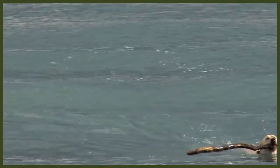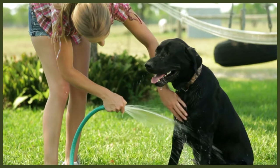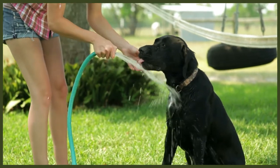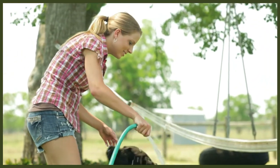Grooming requirements are also pretty similar between these two breeds. They have short coats but do shed regularly, so they will need to be brushed at least once a week. The process is relatively simple and can be achieved with a quick once-over using a rubber grooming mitt or a firm bristle brush.